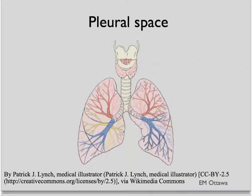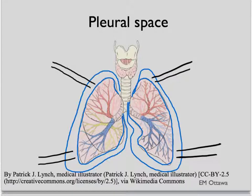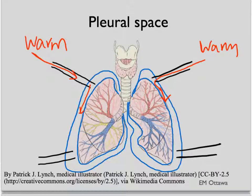First, the pleural space. Two chest tubes are inserted in each lung. Warm saline is pushed through two of the chest tubes and drains out through the remaining two. This is called pleural lavage.